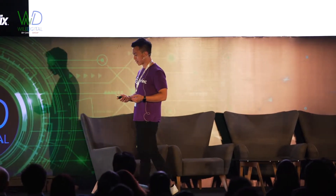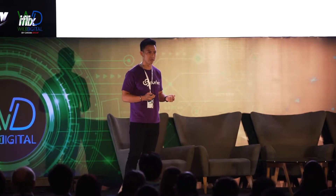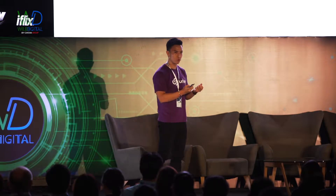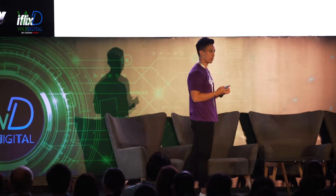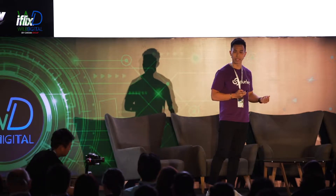Collecting recurring payments in Malaysia has historically been very difficult for businesses, particularly SMEs. Having the ability to truly take control of your cash flow and make sure you get paid on time has never really been an option for SME businesses.